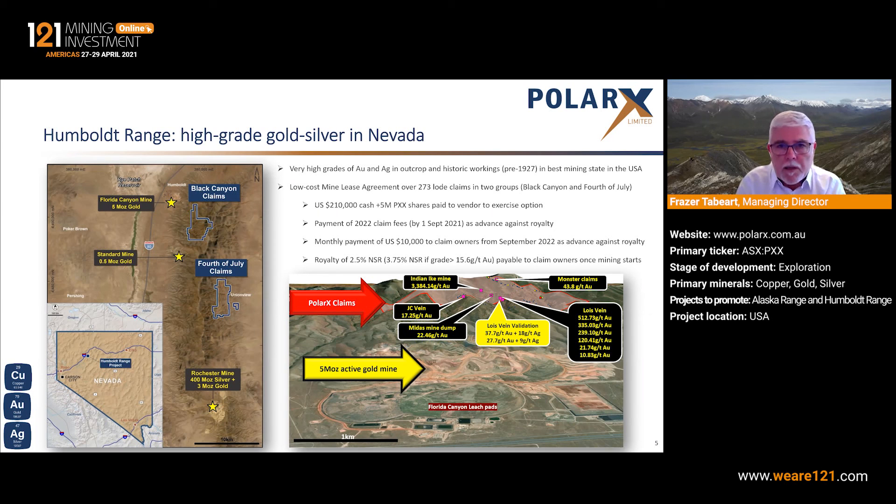We'll kick off with Nevada because that's a new addition to our portfolio. This is a project we've only recently exercised an option to take ownership of. We now have access to two properties: the Black Canyon claims and the 4th of July claims. They occur between two existing large-scale active gold and silver operations — the North Florida Canyon mine, producing approximately 120,000 ounces a year from an open pit heap leach operation, and in the south, the Rochester mine, producing about 3.5 million ounces of silver and 30 to 45,000 ounces of gold a year. The area is very accessible, about a two and a half hour drive to the east of Reno, with the I-80 Interstate Highway passing just to the west of the project.